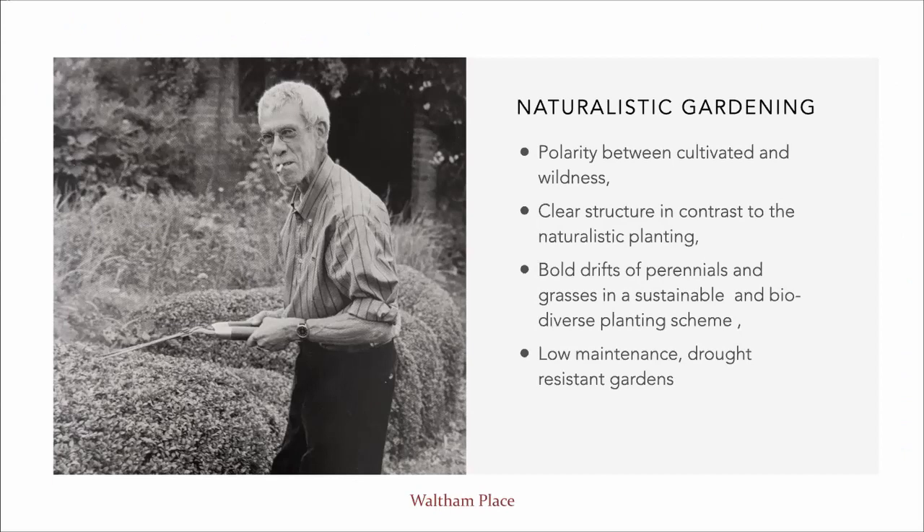Hello everyone, my name's Louisa and I'm an ornamental gardener here at Waltham. The inspiration for the gardens came as a result of Strilly Oppenheimer's visit to the Priona gardens of Henk Gerritsen in 1999, where she found a kindred spirit. The philosophy he embraces is a naturalistic approach where there are no boundaries between garden and nature, thus creating an oasis of life where insects, animals and plants live harmoniously together.